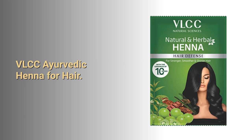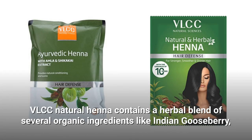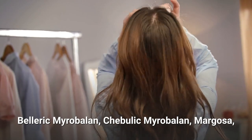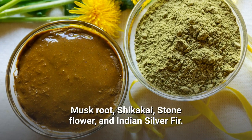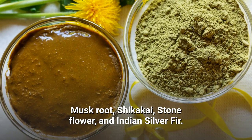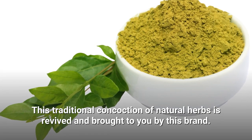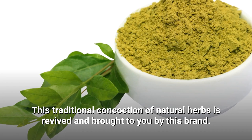VLCC Ayurvedic Henna for Hair. VLCC Natural Henna contains a herbal blend of several organic ingredients like Indian gooseberry, belleric myrobalin, chabulic myrobalin, margosa, musk root, shikake, stone flower, and Indian silver fir. This traditional concoction of natural herbs is revived and brought to you by this brand.